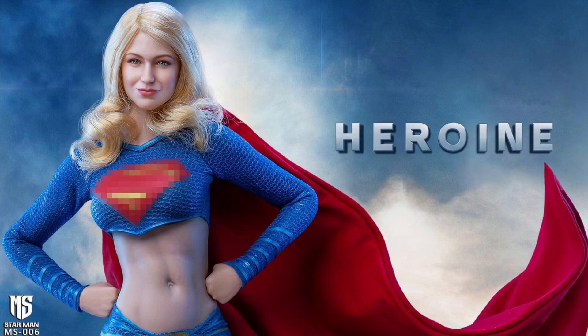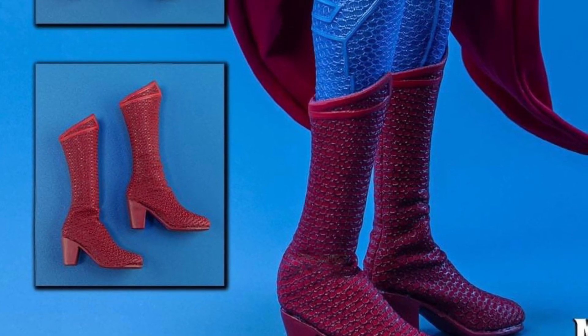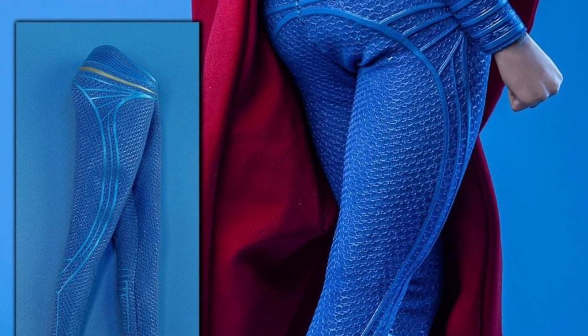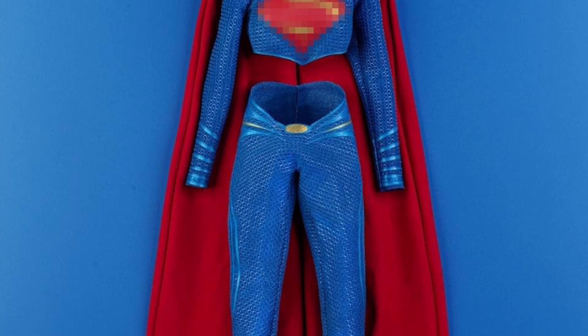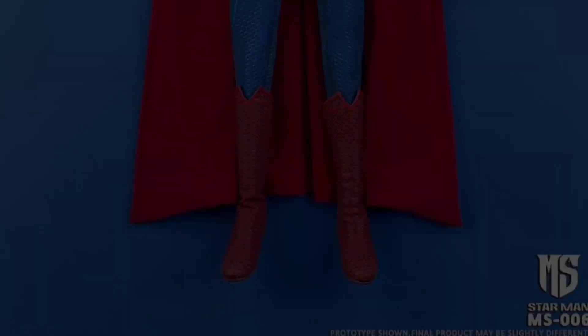From Starman is the MS-006 1/6 scale heroine costume set, based off of Supergirl. This is just a costume set — you get the head and the full costume, but no body. In the photos they use a TB League PLMB-2017-S22A body, so the S22A is the one you want to get; it matches the head a little better. This is a quarter one 2022 release at around $90 for the head and costume set. It pretty much looks like the Justice League Superman costume but missing the middle of it.